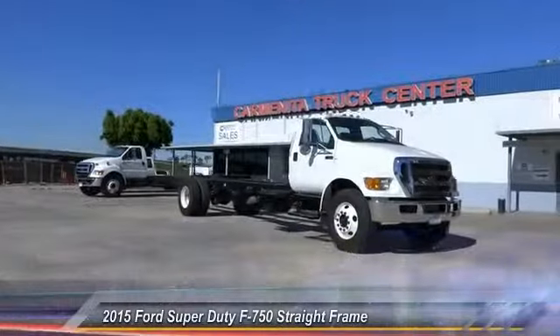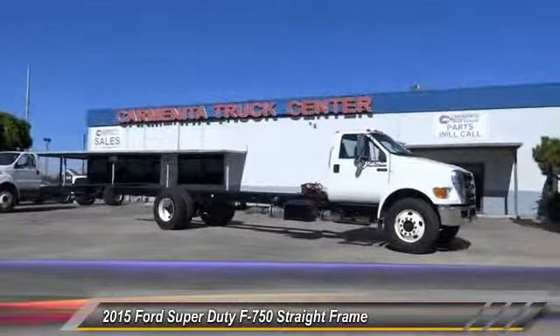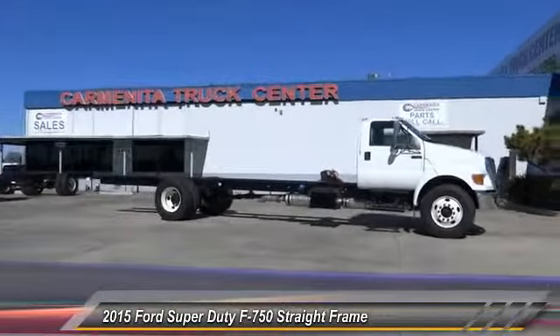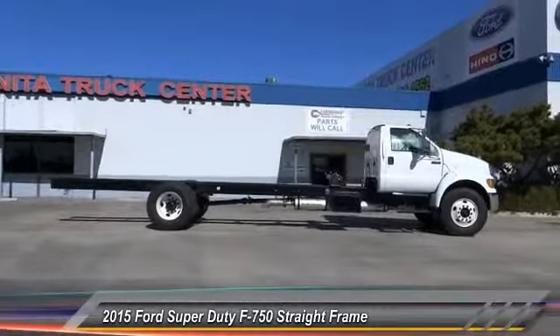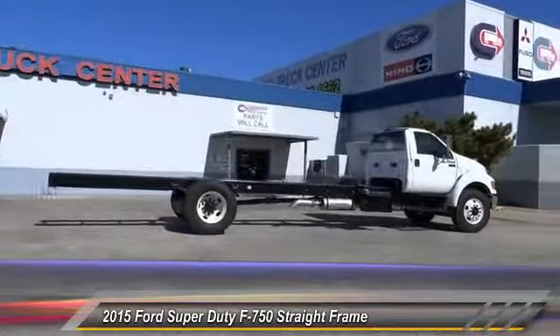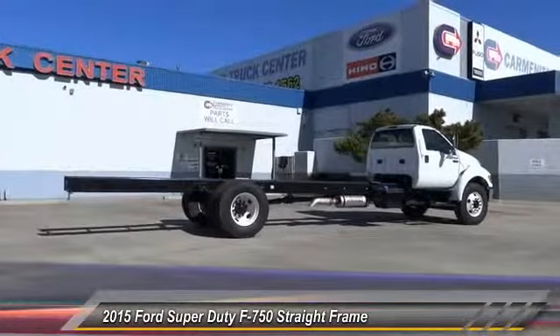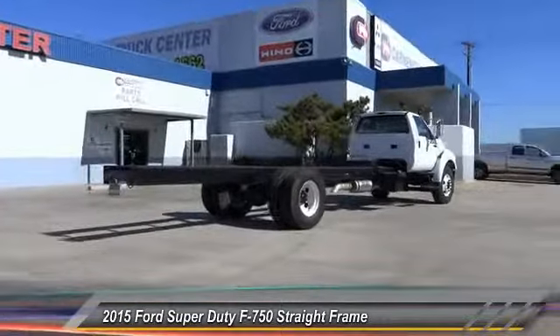The 2015 Ford Super Duty F-750 bridges the gap between a large consumer truck and a commercial transportation vehicle. Due to this hybridization, the F-750 manages to be more economical than other commercial freight vehicles while still being able to tow commercial loads, and is priced below $80,000.